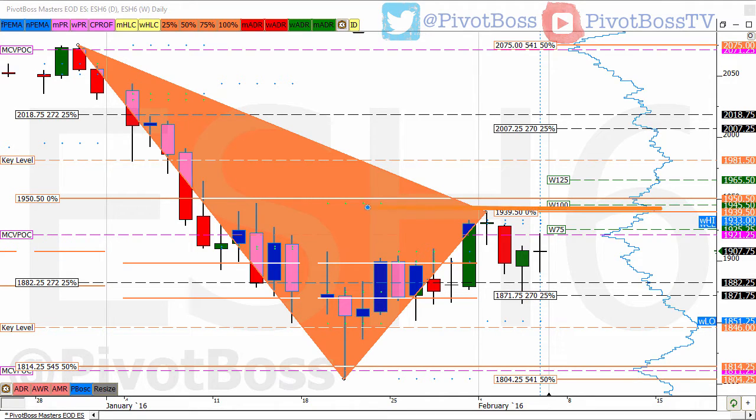Eventually, once we get expansion outside of the range, we could be looking at a big return to 2071, or failure to get above that zone opens up a return to 1811 with the potential to slide even further. So we're going to continue to watch this development as it plays out.